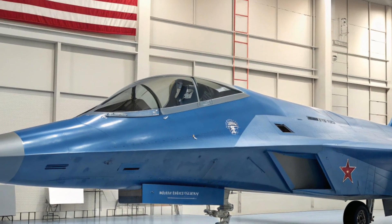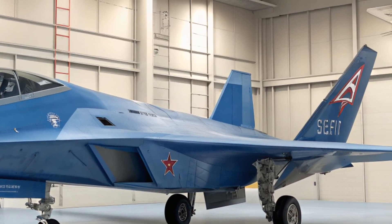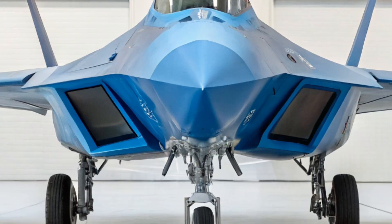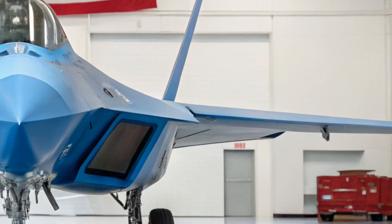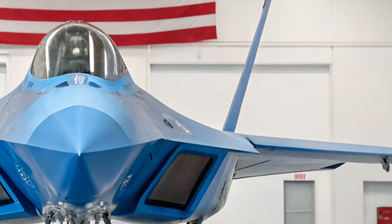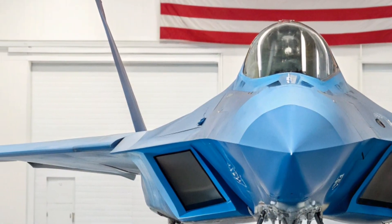Speaking of combat, the Su-57 carries a deadly arsenal. It's equipped with internal weapon bays to maintain stealth, housing advanced air-to-air missiles like the R-77M and long-range R-37M, along with precision-guided bombs for ground strikes. The 30mm cannon remains on board for close-range dogfights, ensuring this jet isn't just about long-range engagements — it's also built to win in close combat.